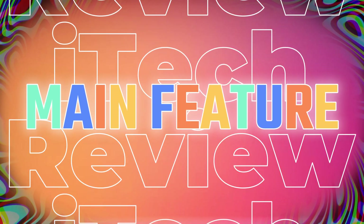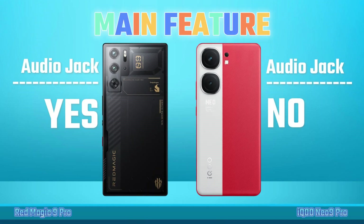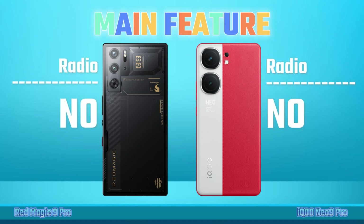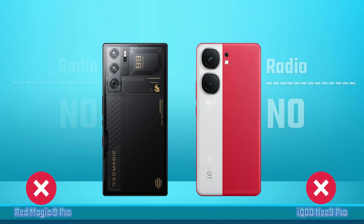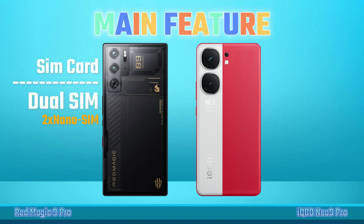Main Features: Audio Jack, Radio, Speakers, SIM Cards.